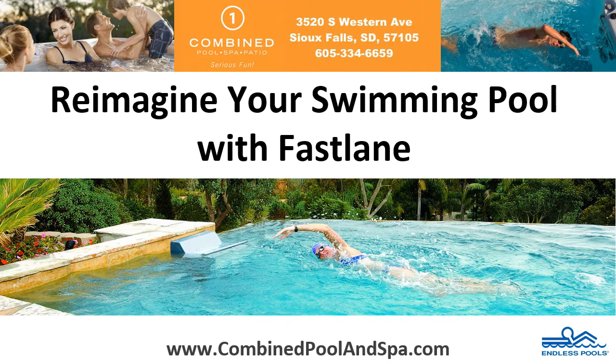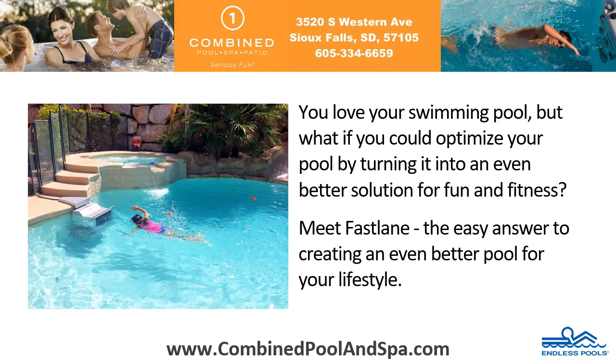Reimagine your swimming pool with Fastlane. You love your swimming pool, but what if you could optimize your pool by turning it into an even better solution for fun and fitness? Meet Fastlane, the easy answer to creating an even better pool for your lifestyle.